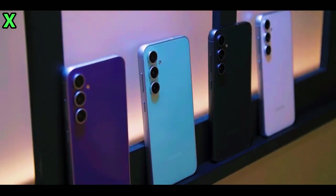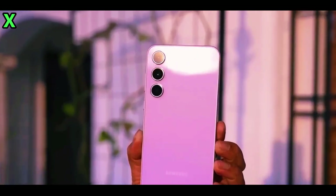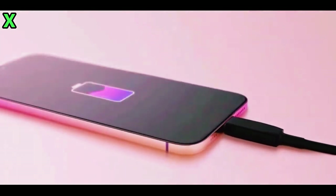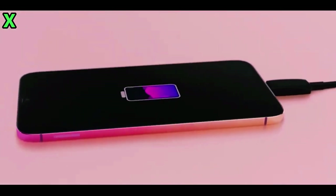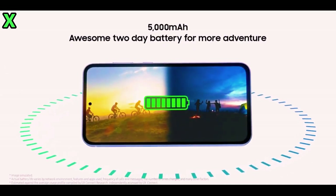Under the hood, the Galaxy A56 5G packs a punch with Samsung's new Exynos 1580 chip, complete with the Xclipse 540 GPU. This means better graphics and smoother performance overall, whether you're gaming, multitasking, or just browsing. There's also an upgraded NPU for smarter AI features, making the whole device feel buttery smooth whether you're using apps or playing games.